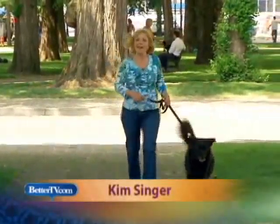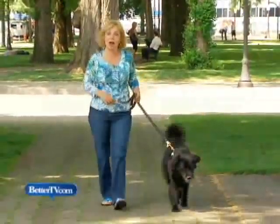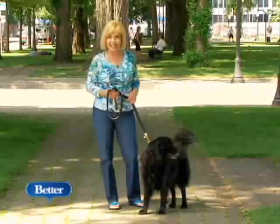Summer's bursting out all over and there's a lot to wag your tail about. There are a lot of neat new products for dogs, and most of them have a practical twist so that you can actually use them for more than one season.